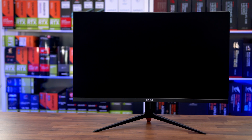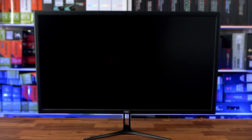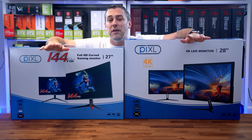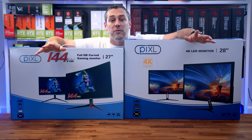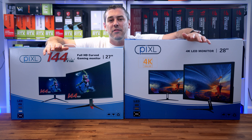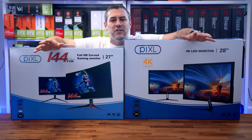Here I've got their two latest models: the CM27G5F, which is a 27-inch 1080p curved gaming monitor, and the CM28GU1, a 28-inch 4K monitor which is more geared towards workflow, content creation, and editing. While they are around the same size, they couldn't be further apart in terms of specs. We thought it'd be nice to compare them side by side to give you an understanding of what's going to be the right one for you, as I get this kind of question pretty much daily.